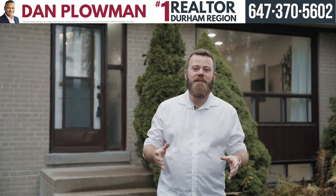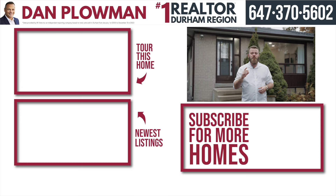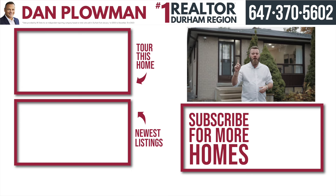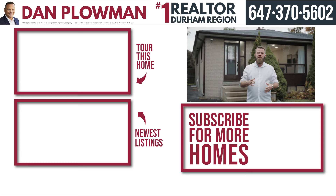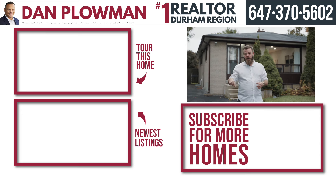I really hope you enjoyed the tour of this beautiful home. In fact, this home will not last long. So if you are wanting to book a showing of it, make sure to call that number above. And if you want to be kept informed of all the future homes that we have coming up for sale, make sure to hit that subscribe button.